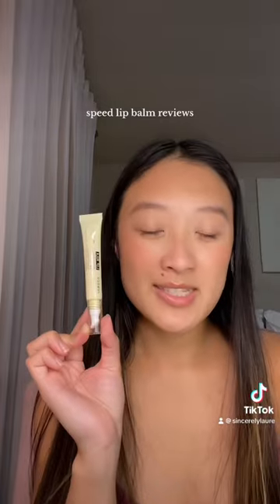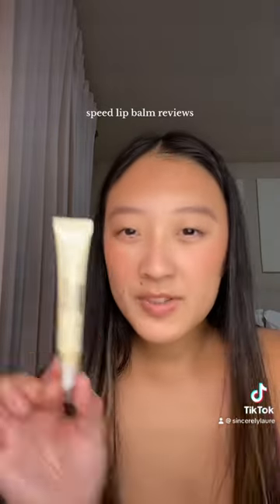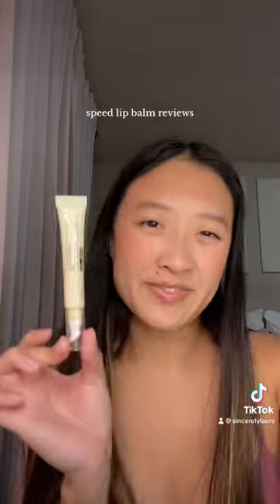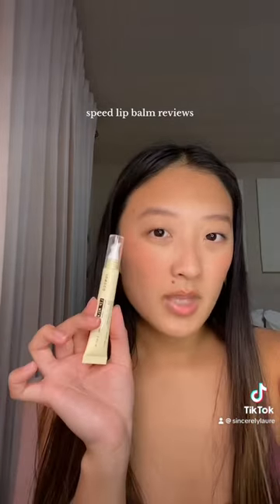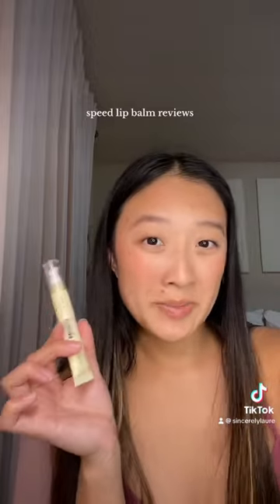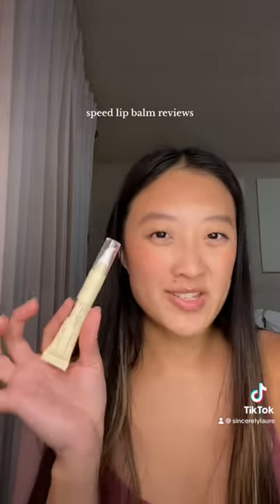Next up, Juno & Co Lip Milk. This is a newer product. I love the concept — it feels like putting moisturizer on your lips, which doesn't feel that great to be honest. I love the wide tip, and somehow it's constantly cooling. I also wish it had a fun cherry scent maybe, but otherwise it's straight moisturizer on the lips.